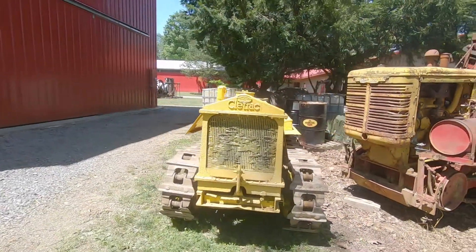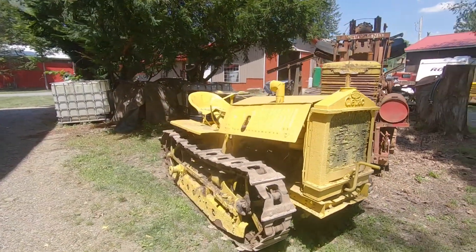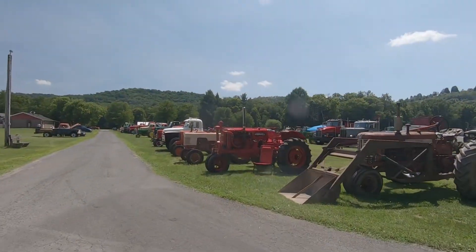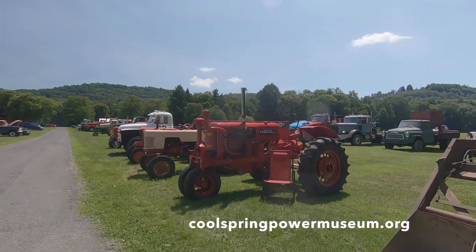Cool Spring Power Museum is open for visitors during two days each month in April through May and July through September, and during three days each month in June and October. Dates and special events are listed on the events page on the museum's website.